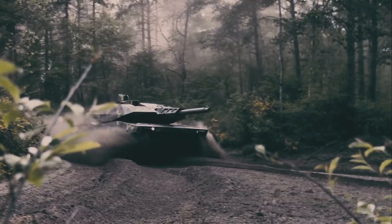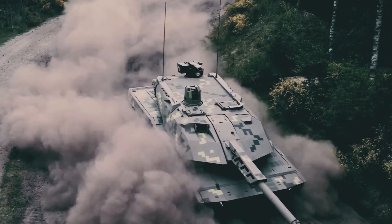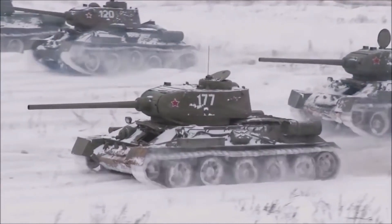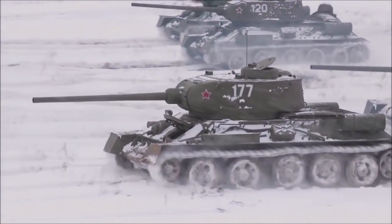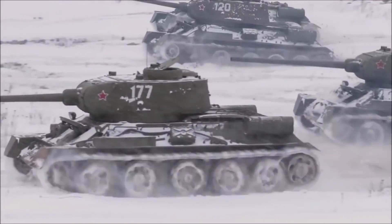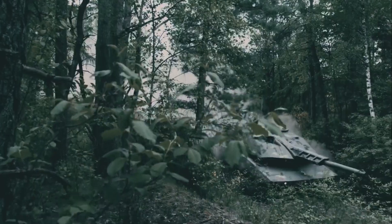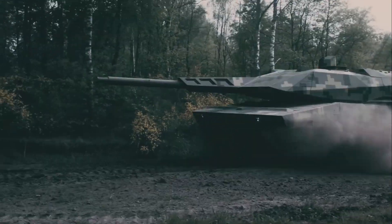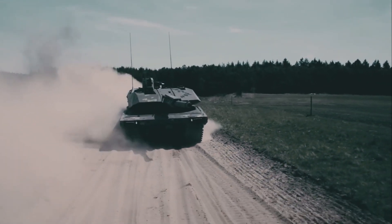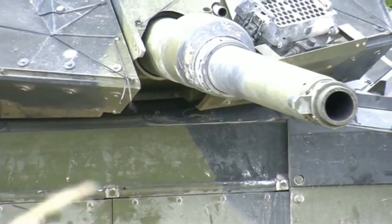If the name Panther is familiar, that's because it is. The Panzerkampfwagen V, also known as the Panther, was designed in 1942 to counter Russian tanks including the T-34 medium tank. The Panther was one of the best tanks of the war but was severely hobbled by mechanical and reliability issues. The Panther made its debut in the Battle of Kursk in 1943 and served on both the eastern and western fronts, including D-Day and the Battle of the Bulge.